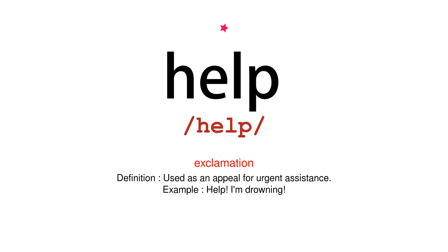Exclamation. Definition: used as an appeal for urgent assistance. Example: help, I'm drowning.